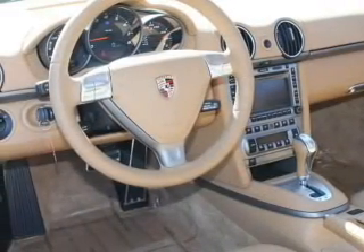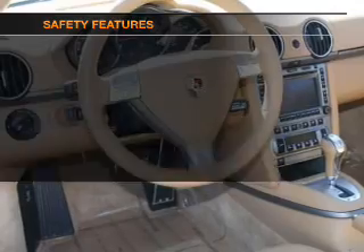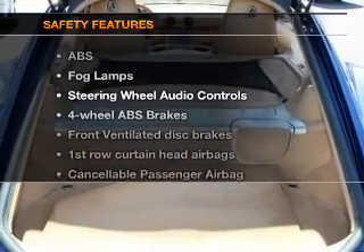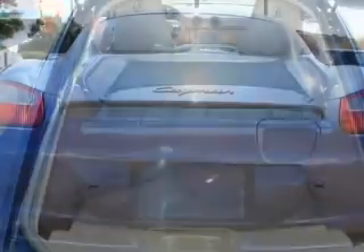Cruise control, AM FM stereo with a CD player, power mirrors. If safety is a high priority, rest assured knowing that these top safety components are included: front ventilated disc brakes.